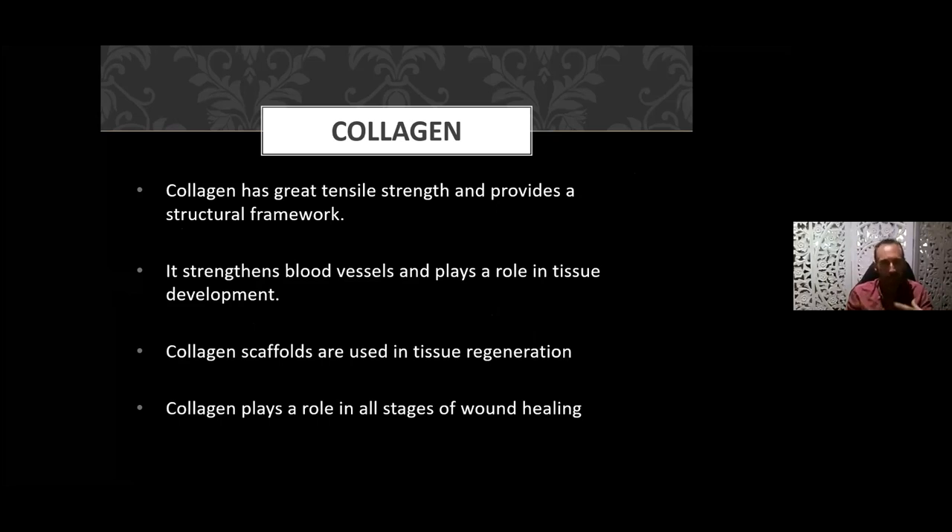Think of collagen like the scaffolding of a building — that is what collagen is doing for your body. It strengthens your blood vessels, so it's really important for capillaries and blood vessels. It's also involved in tissue regeneration, creating scaffolds in your skin when you have an injury, and it plays a role in all phases of healing.